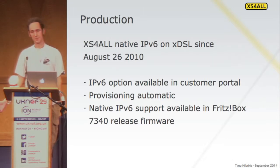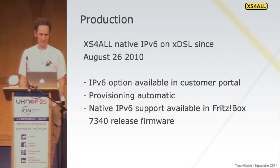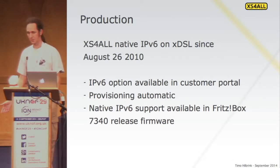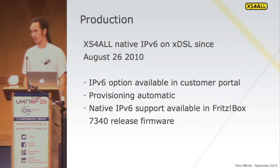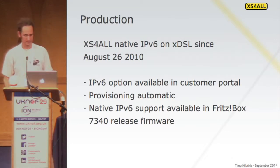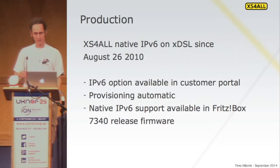We did all this without having a business case, because a business case for IPv6 is just not there — unless you're really tight on IPv4 address space. Even then, a lot of operators will choose to put out a NAT box and NAT all their subscribers, because that's probably cheaper than replacing a lot of access routers and CPEs in the field.